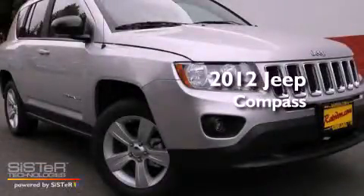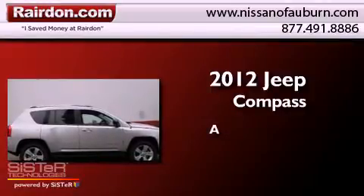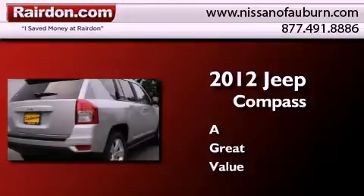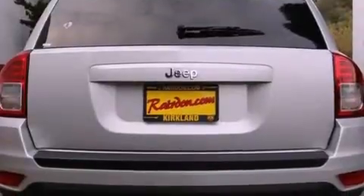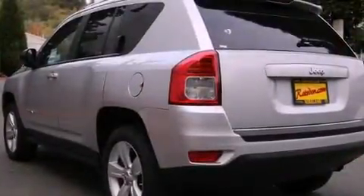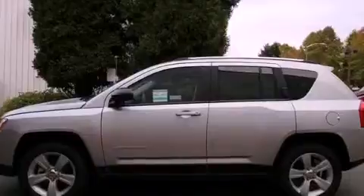This is a brand new 2012 Jeep Compass. Features include traction control and stability control systems, a folding second row, steering wheel mounted controls, tinted glass, brake assistance technology, a passenger side airbag, and alloy wheels.